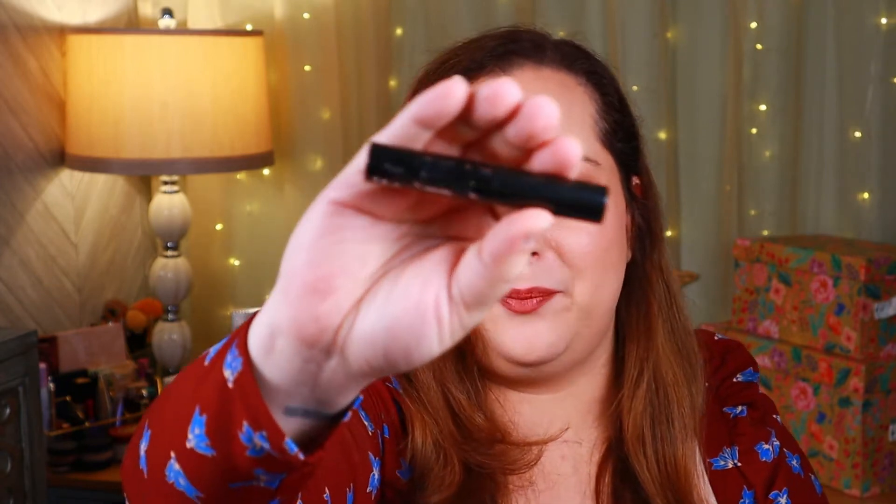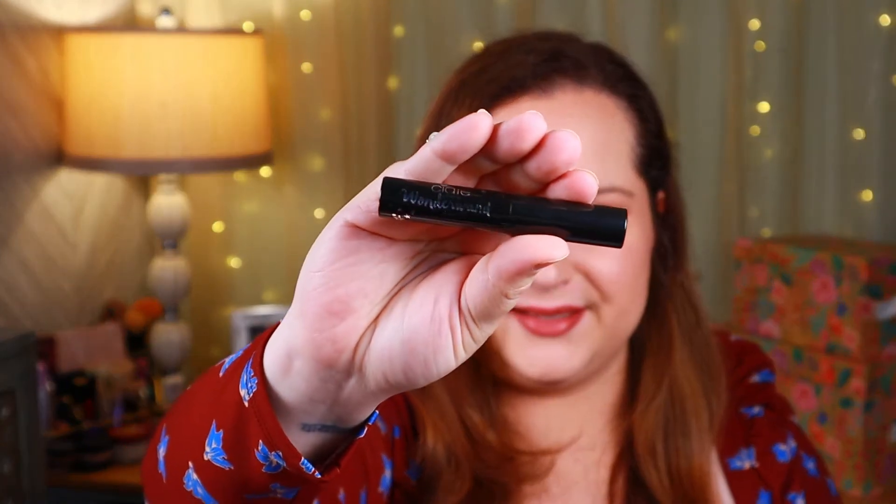Next up we have the Ciate London Wonder Wand Mascara sample. It says: lengthening, volumizing, curling, and defining — this multitasking mascara literally does it all. Its superpower lies in an hourglass-shaped wand that coats every single lash in rich carbon black color, lifting them for up to 24 hours. The MSRP of the full-size version is $22 and this is a deluxe sample. We have two more items in the glam bag.